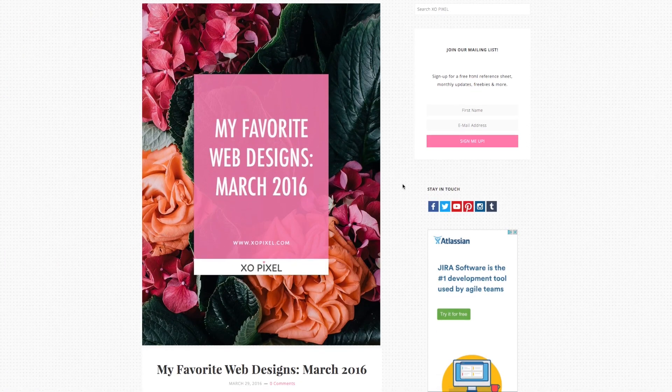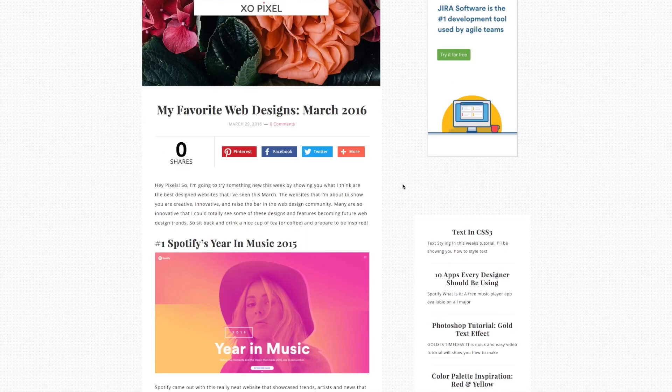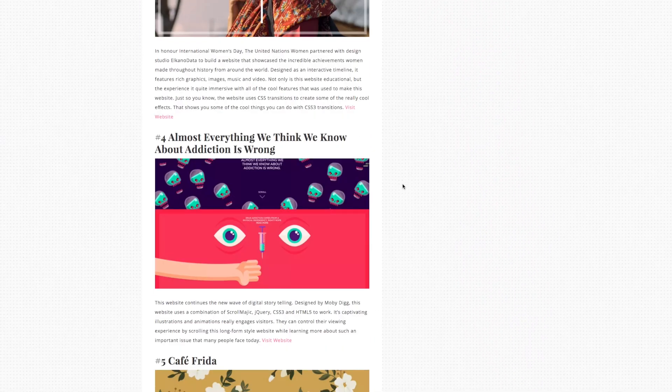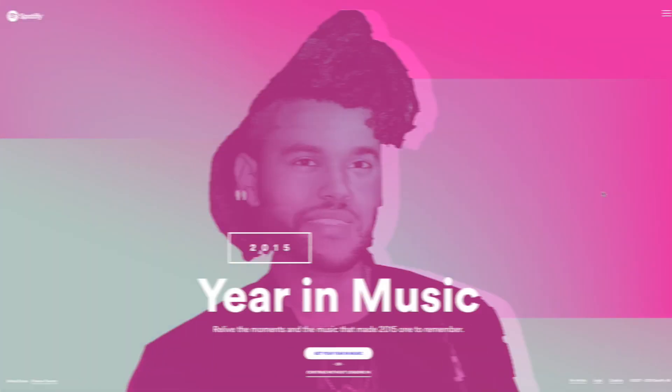Be sure to read the corresponding blog post on my blog exopixel.com for links to all the websites mentioned in this video.